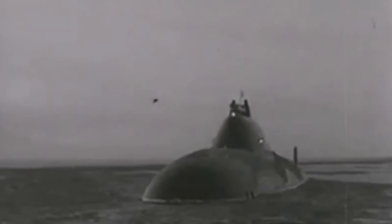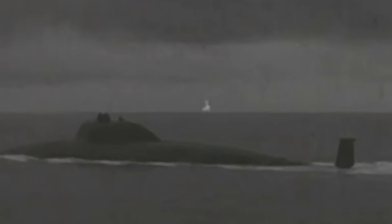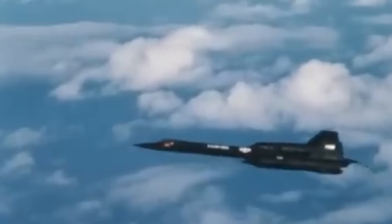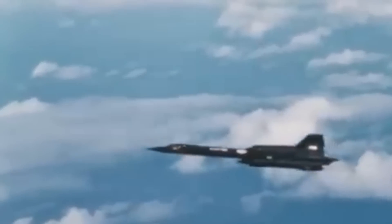While titanium was easier to come by in Russia, considered to be a major supplier, using it in the United States would have been costlier and more complicated. The construction of the legendary SR-71 Blackbird involved the secret import of titanium from the Soviet Union during the early 1960s. The U.S. was not willing to go through a similar process.